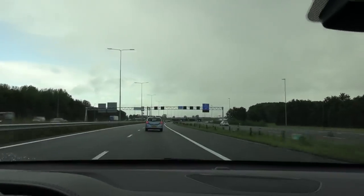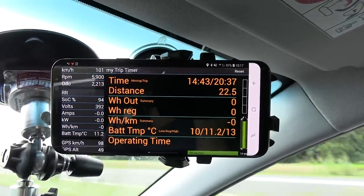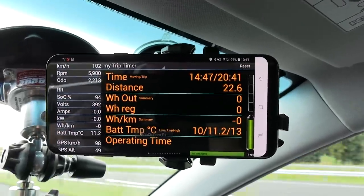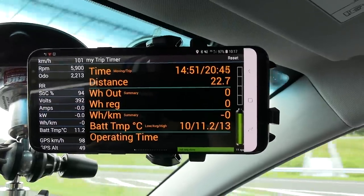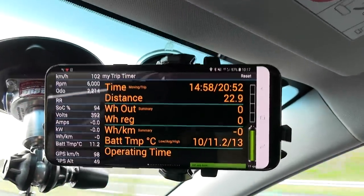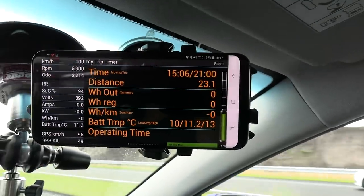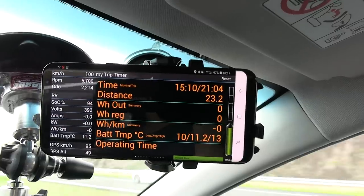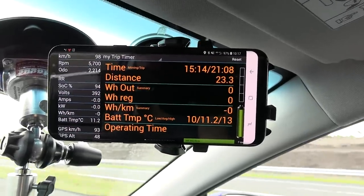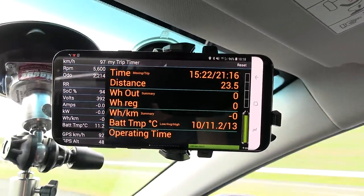Something fishy is going on — we have 88% state of charge showing 253 kilometers of range, but the CAN Ioniq app still claims 94%, so those numbers have been stuck since before. The voltage is probably 350 or lower right now. Some numbers are correct — current speed, RPM, odometer, GPS speed, altitude. Battery temperature shows 11 degrees Celsius which sounds plausible. It seems like the app doesn't support the new Ioniq yet.